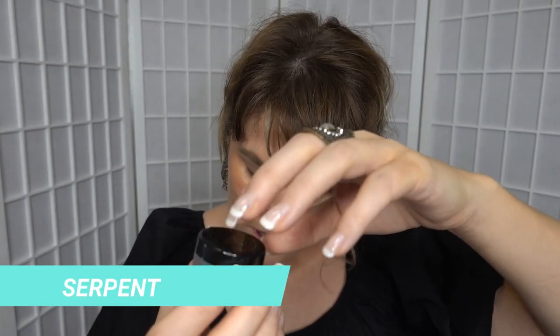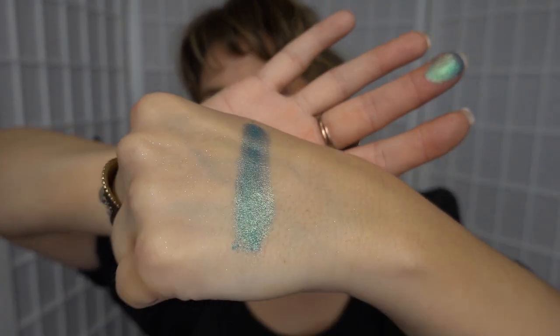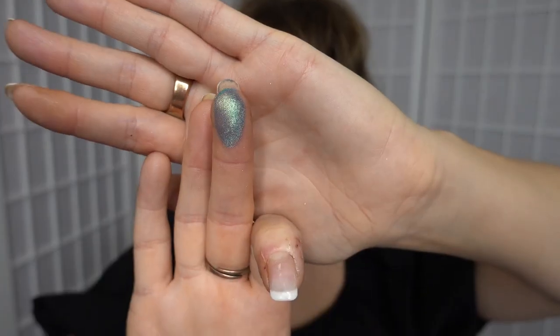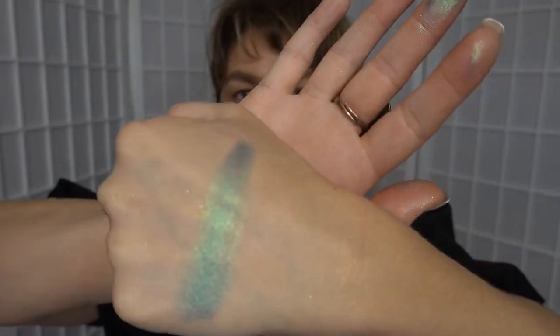Next we've got Serpent, which is another of the metallics. These ones retail for $19 which is an excellent price in my opinion. So this is Serpent — oh yeah, I was really excited about picking this one up. It looked so beautiful on the internet. Oh wow, this is so pretty. It's a blue but it has sort of a yellowy shift to it as well. It's described as a rich teal with a gold shift. It's very pretty.